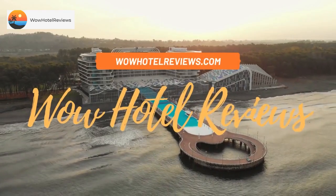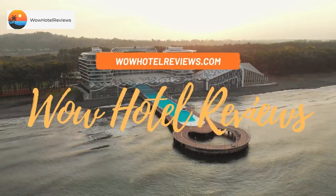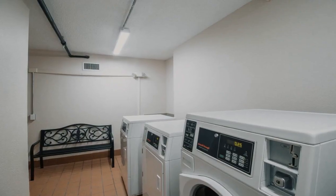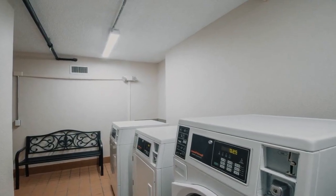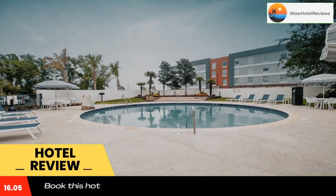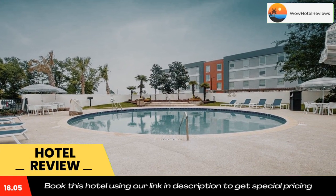Hello guys, welcome to Wow Hotel Reviews. Today I am reviewing Econo Lodge Inn and Suites Foley North Gulf Shores. It's a two-star hotel. Please use our Booking.com link in the description to book the hotel and get good pricing.